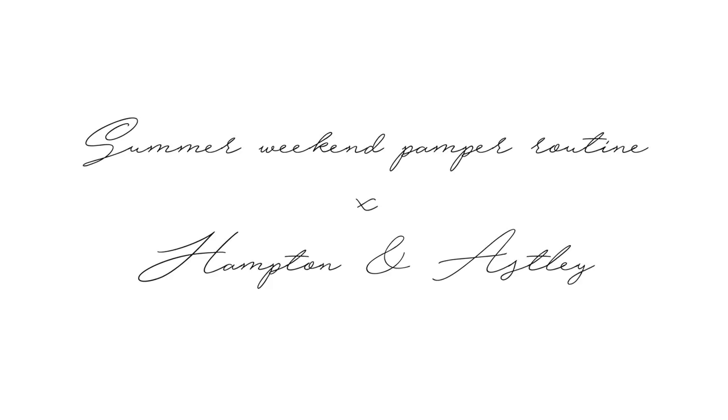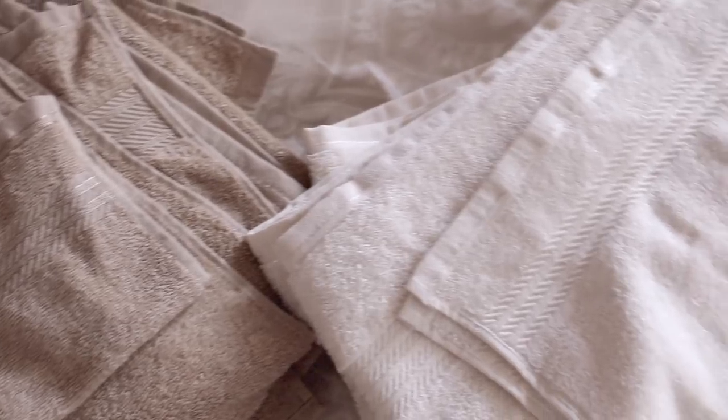Hey guys! So today I'm going to show you my summer weekend pamper routine, and this video is in collaboration with Hampton and Astley.